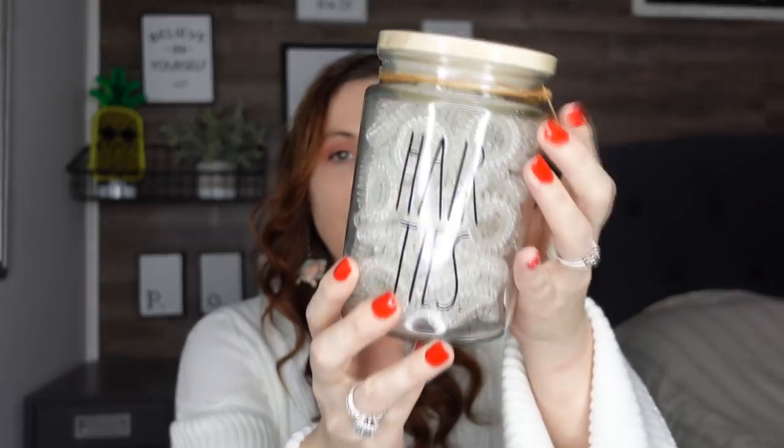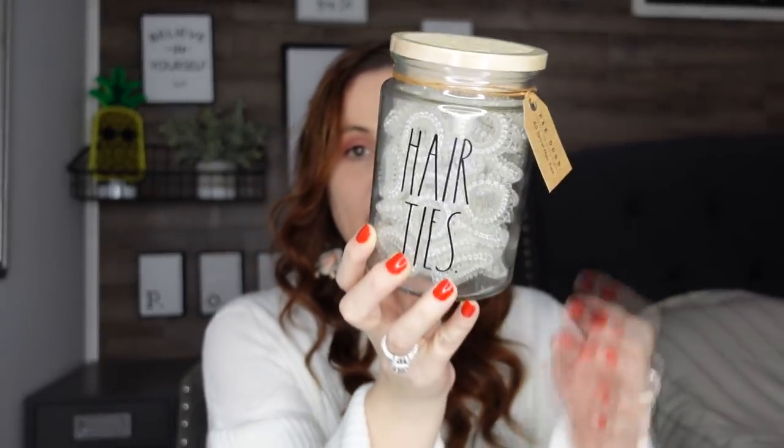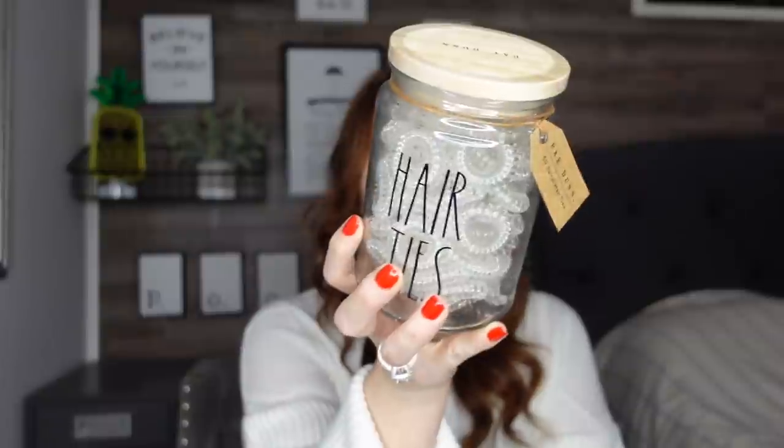I found the cutest Rae Dunn jars that will look perfect in my bathroom. I paid $10.99 for this one — it compares to $18. It says 'Hair Ties' on it and comes with hair ties included. When they're used up I can put my regular hair ties in there. I think this would look so great in my bathroom and my girls' bathroom.